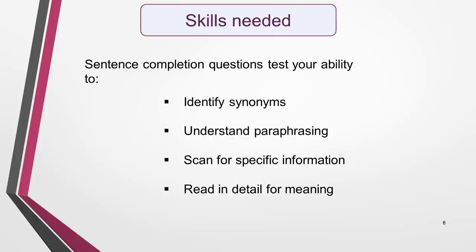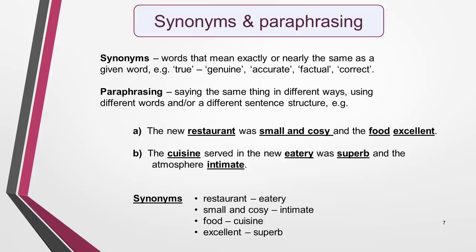Sentence completion questions test your ability and a range of reading skills. You need to be able to identify synonyms, understand paraphrasing, scan for specific information, and read in detail for meaning. You need a good knowledge and understanding of synonyms and paraphrasing for all IELTS reading questions, but they're particularly important in sentence completion questions. Here's a quick reminder of what each of them is.